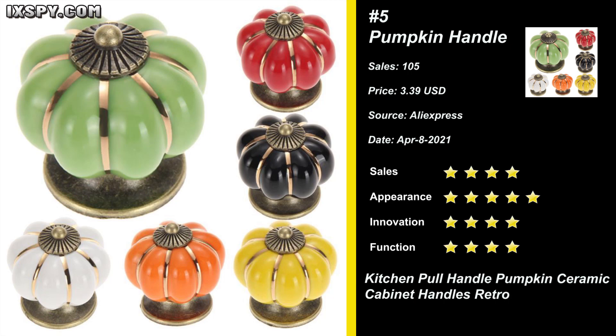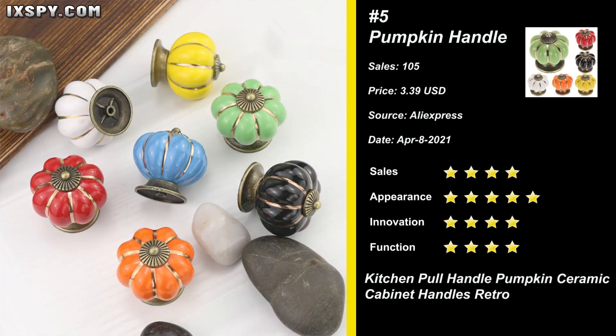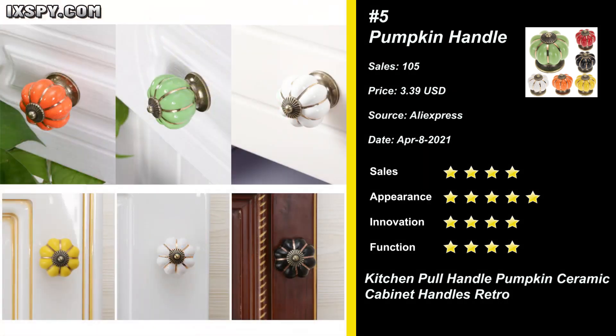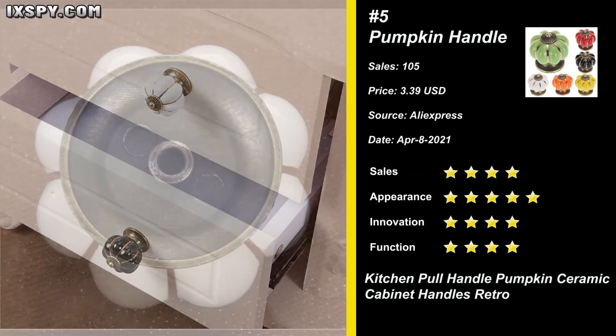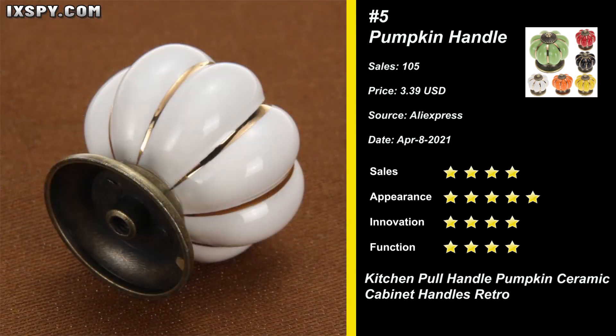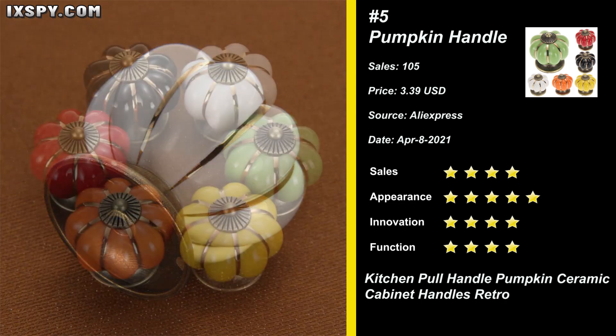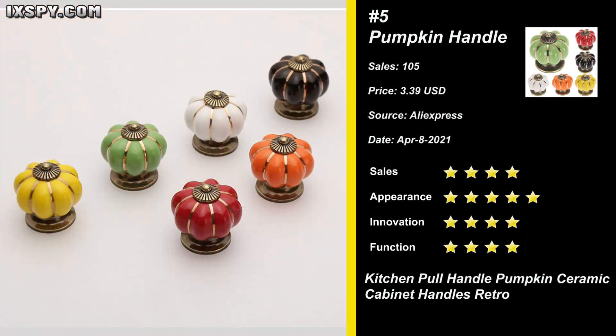Our next product is Pumpkin Ceramic Cabinet Handle. Multiple-color, heavy ceramic with gold highlighting thin stripes and antique-looking metal trim. Gorgeous knobs look very classy to dress up your room, perfect for refurbishing furniture or giving an old piece of furniture a nicer look. It's suitable for furniture, kitchen cabinets, drawers, and so on.